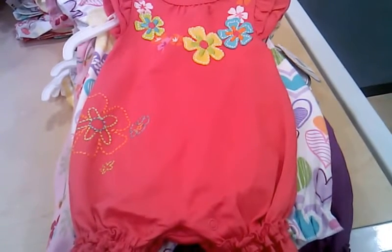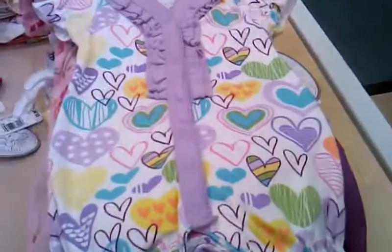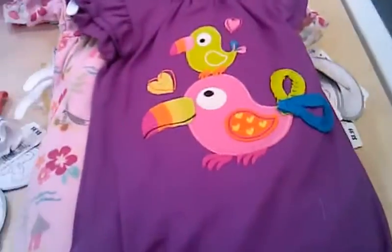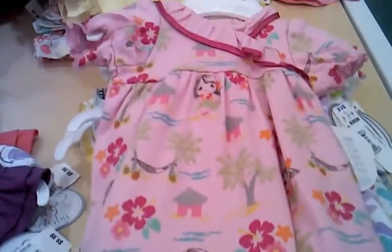These are Rompers by Koala Baby and each one is $5, so they're like 50% off and they're adorable. These are newborn size Rompers. This one's adorable — little toucans. This one's so cute, it has like a little girl on it. It's really cute.